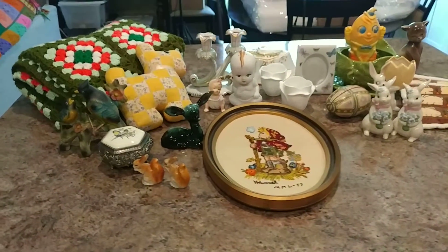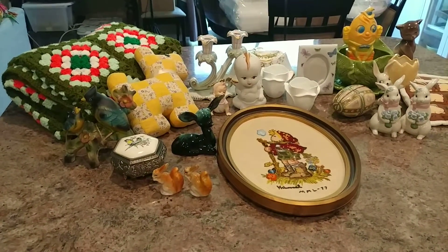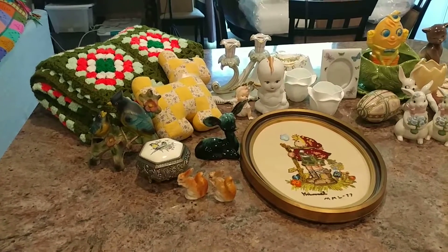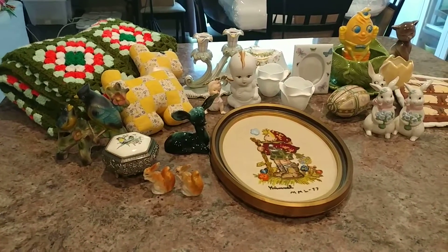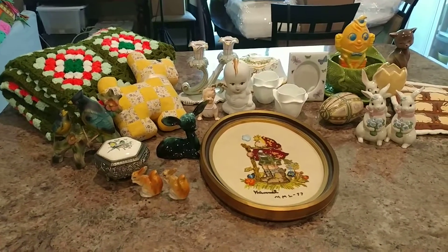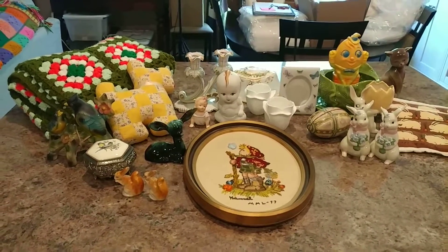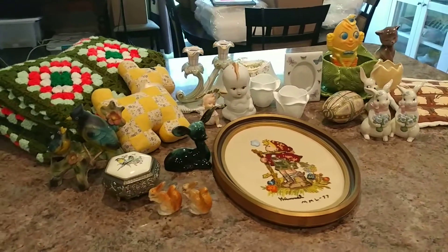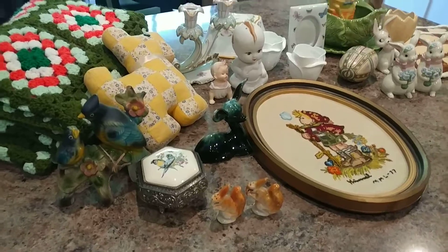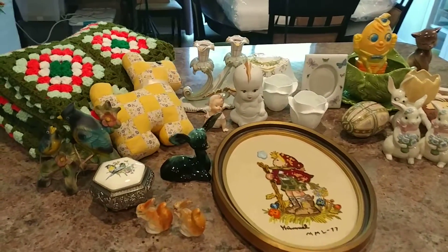Hey friends, welcome back. This week's live sale preview video is going to be just a little different. I normally take you guys through my storage unit, but I wasn't able to do that this time — I had to just grab some items real quick. I will be having my sale tomorrow, March 9th, with Lori, Blue Flamingo Mercantile, on my channel at 5 p.m.